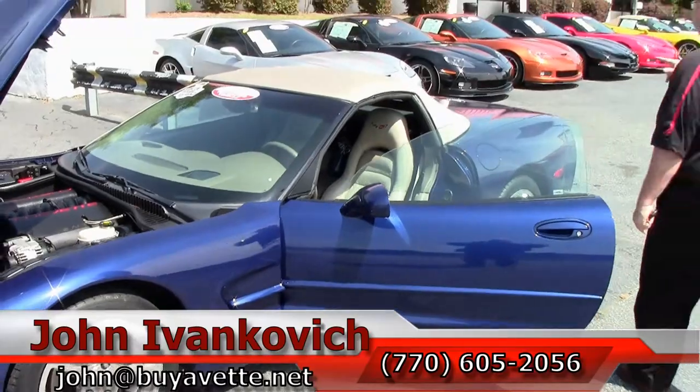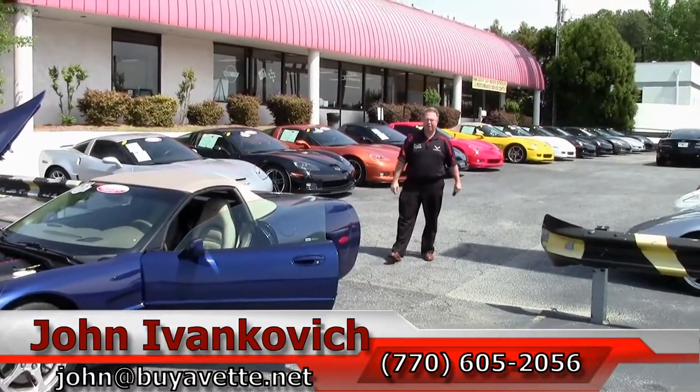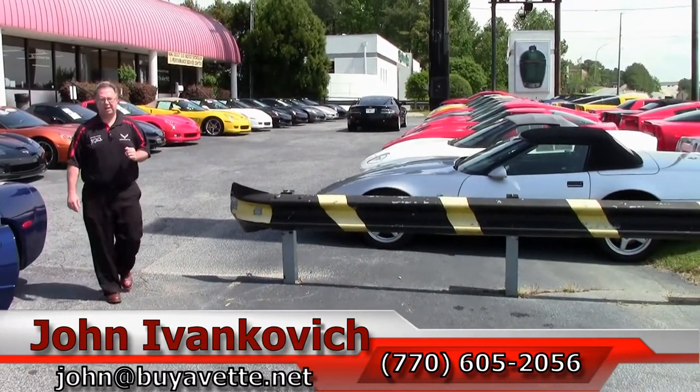Folks, if you'd like to know more about this car, or any of the hundreds of Corvettes I have in stock, give us a holler at 770-605-2056. Please subscribe to our YouTube channel so you get to see all the new cars first. We'll see you out on the road.